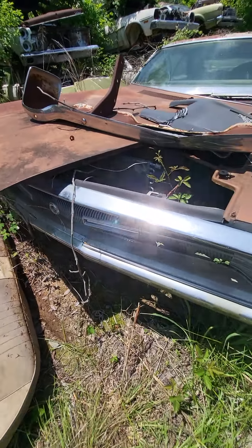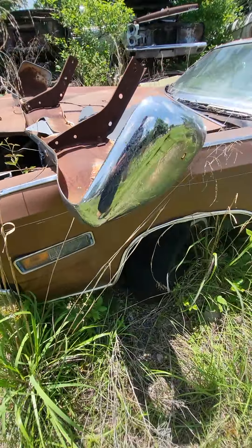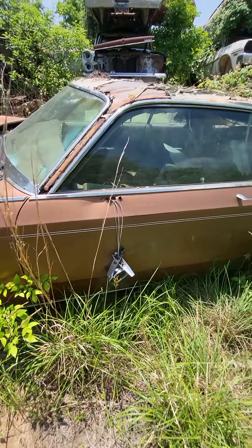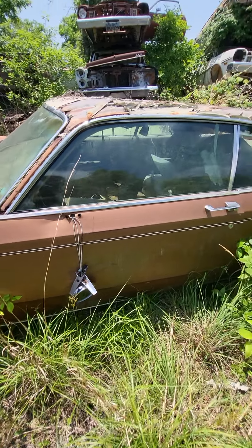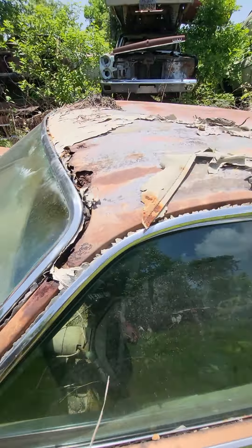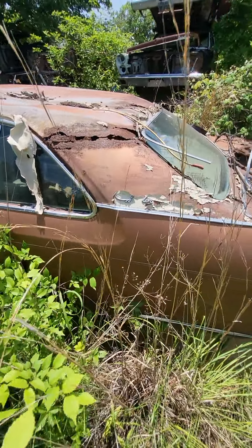Hood is still there. This fender's got a little damage on it. It's got the remote mirror. Like I said, two-door hardtop — it had a vinyl top on it. The typical vinyl top rust is present, and all the chrome trim is there.